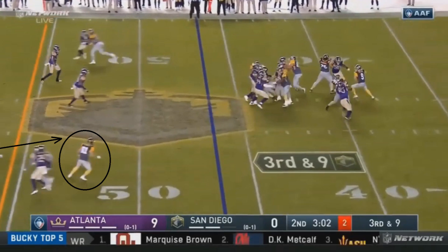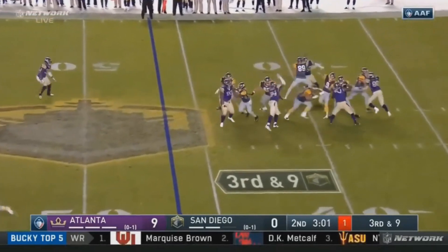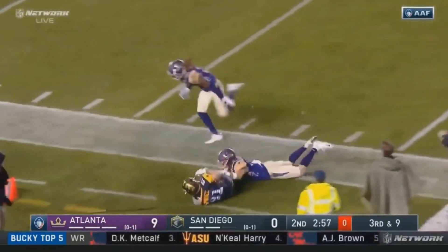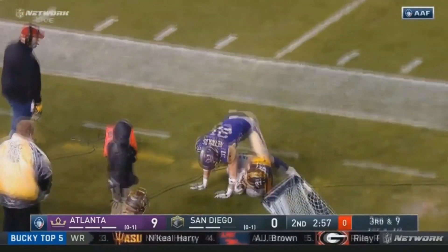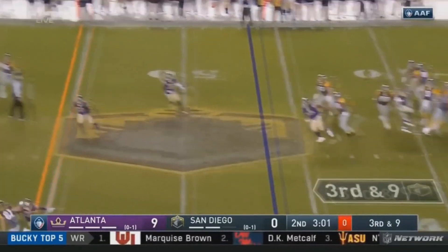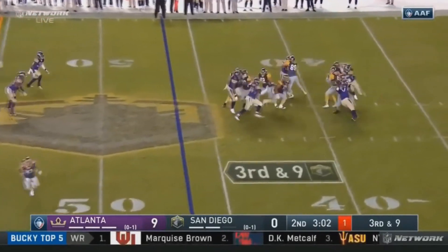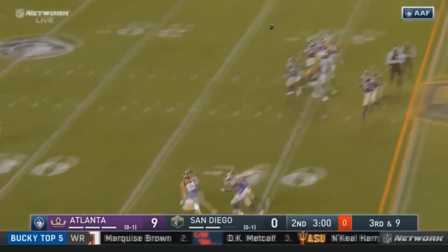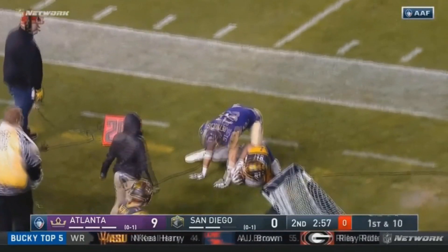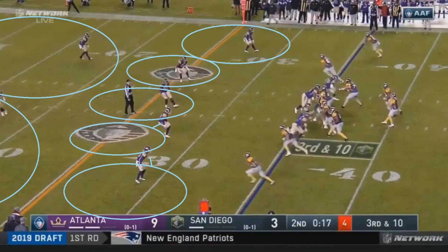That safety's mistake allows Nelson Spruce, who is the receiver in that area, to simply run past and get wide open. This was a really heads-up play by Spruce — it isn't what his initial route is designed for, but he's very aware and picks up a huge first down. Since the Fleet couldn't get anything offensively going for almost the entire first half, this play kick-started their offense and was a huge reason they were able to get back into the game.